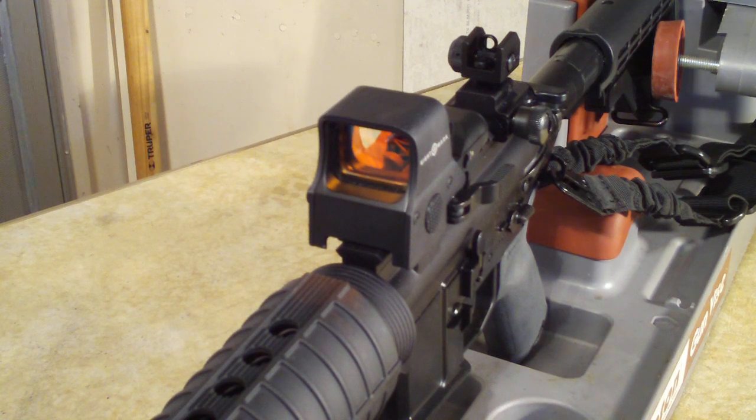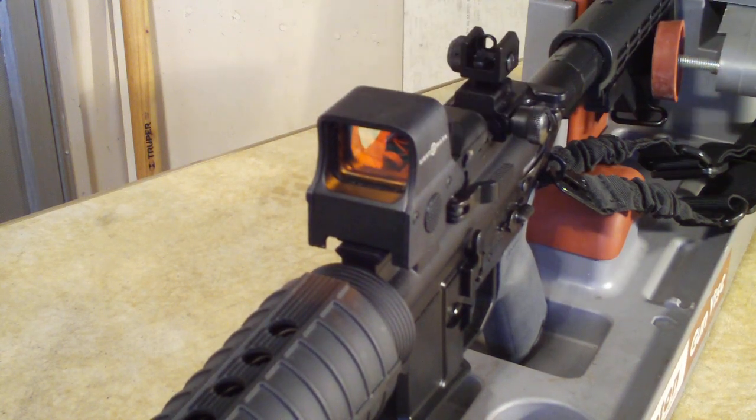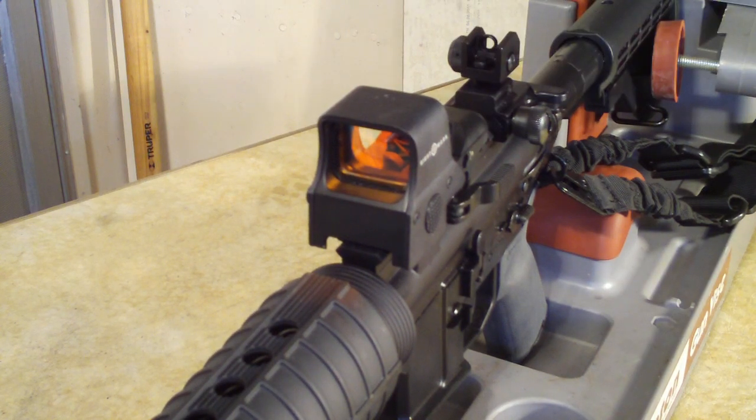One of the things that pushed me toward this sight instead of a regular small red dot is the hood on the outside. I'm thinking if I'm ever in a survival situation, crawling through the mud and it bangs up against rocks or a tree root or a stump, this hood is going to help protect it a lot more than just that little flimsy aluminum piece that goes around a regular red dot.